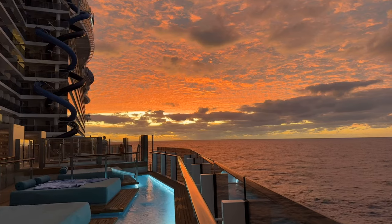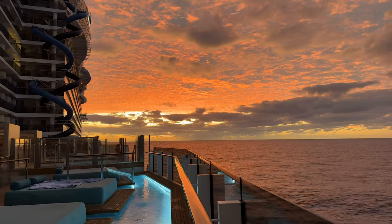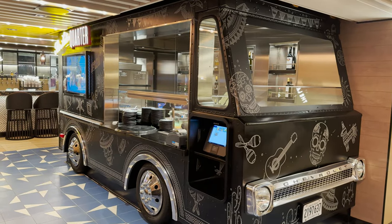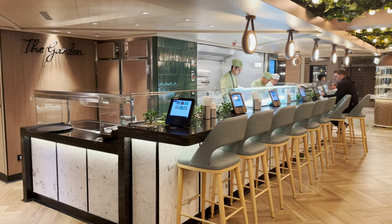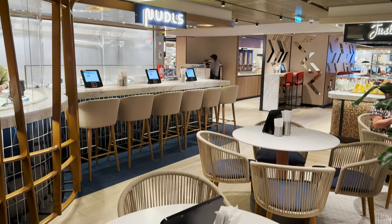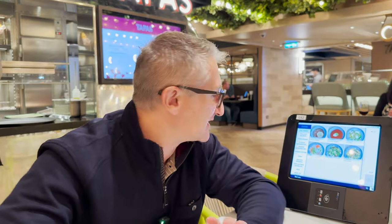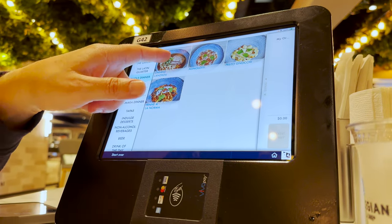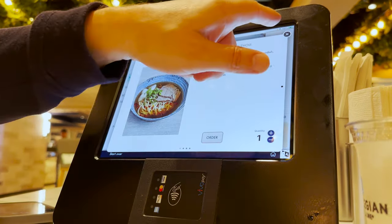We've just watched an amazing sunset, had a few drinks, and now we are heading to the Indulge Food Hall for dinner. This is a new concept on NCL — it's a very informal, very relaxed dining venue made up of around eight different stations, for example Tapas, an Indian station, and Texas Smokehouse. You order everything on a tablet and it's lots of small plate items.